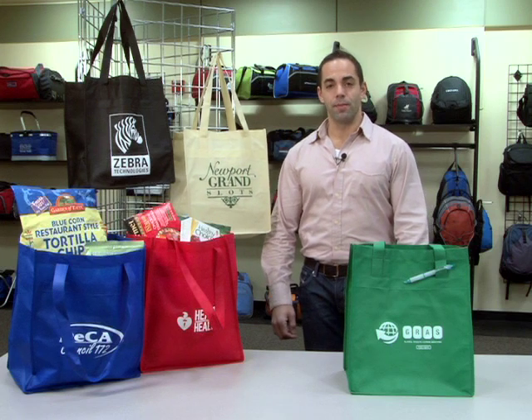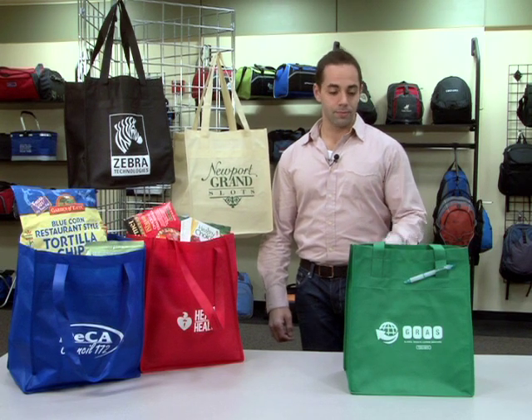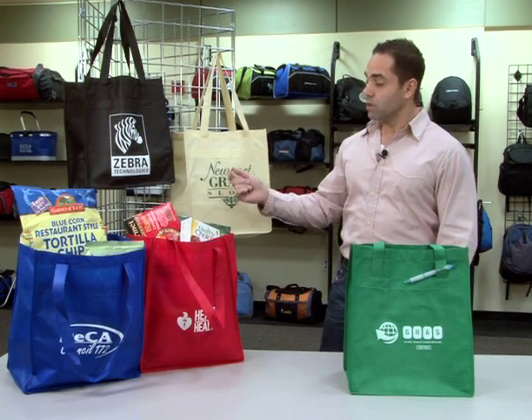Hi, I'm Rick, a designer here at Gemline, here to introduce the Deluxe Grocery Shopper. It comes in green, red, royal, natural, and black.